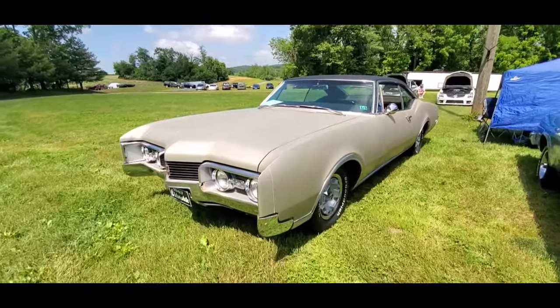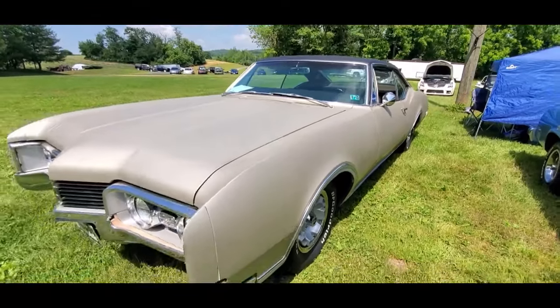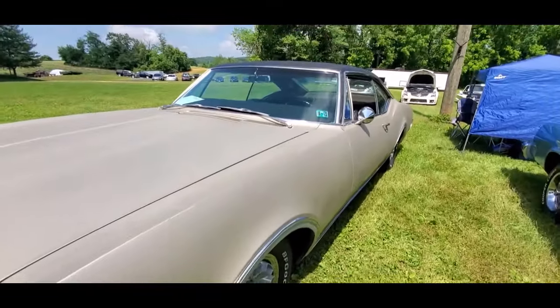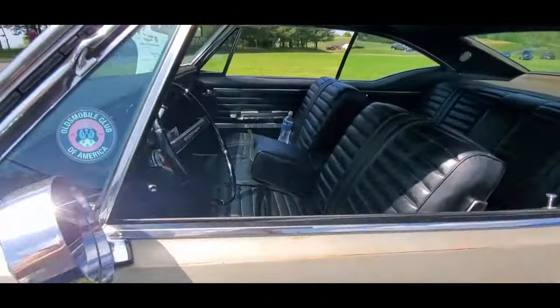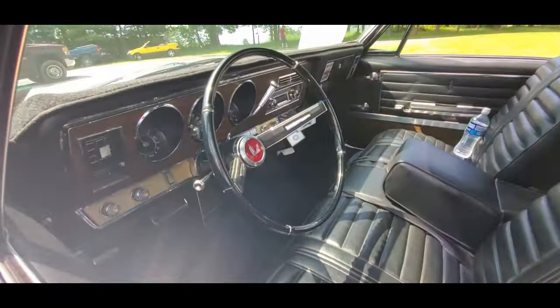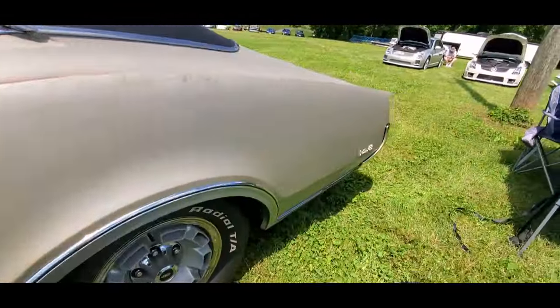We're checking out finally some rocket power. This is the '67 — these things are so big. Delta 88.